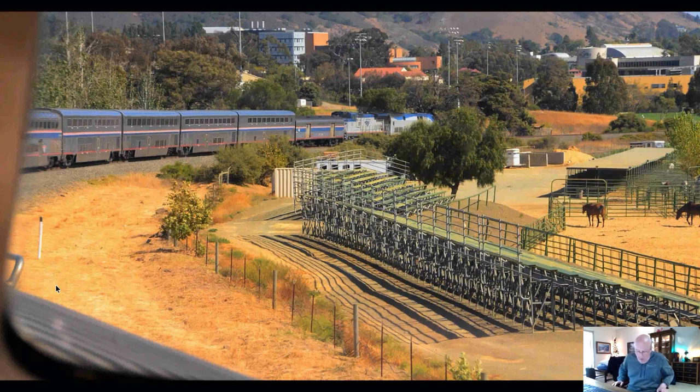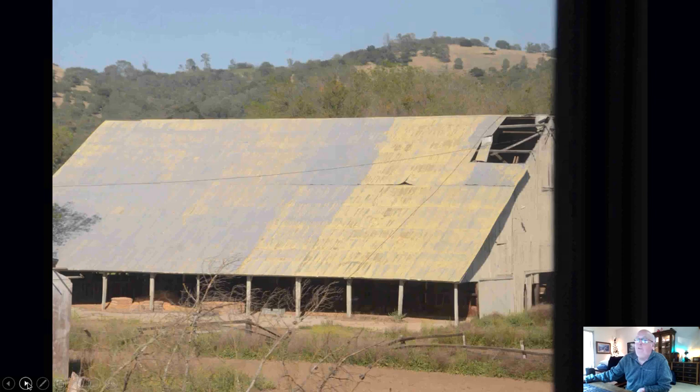Now we're getting into the Cal Poly area as we approach San Luis Obispo. Most of you know Cal Poly is a big ag school. There are all kinds of agricultural activities — horses, cattle, dairy — all over the campus. We're just passing what looks like facilities for horses. Those buildings in the distance above the train and to the right are part of the Cal Poly campus as well.